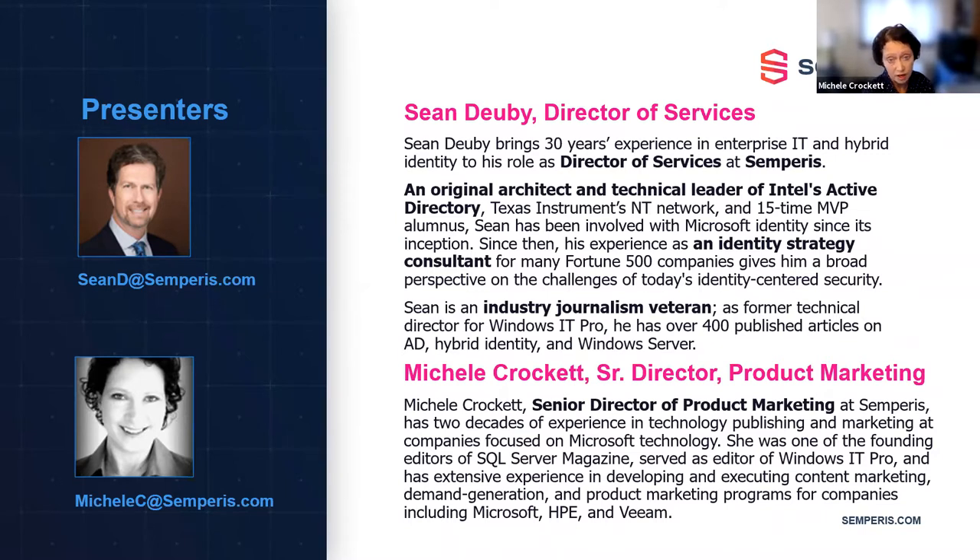I am here today with my old friend Sean Duby, who is Director of Services at Sempris. Sean and I go way back — we crossed paths first at Windows IT Pro Magazine. I'm really happy to be here with Sean, where he works with a lot of our client companies on helping them solve their Active Directory security problems. The challenges for IT and security teams are just on the rise. It's a lot to keep track of.